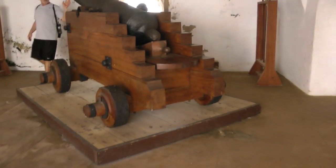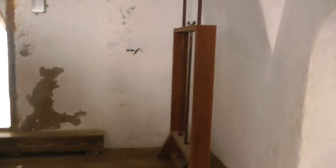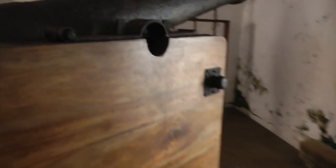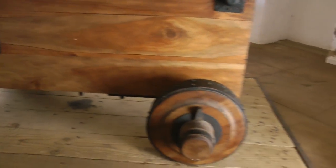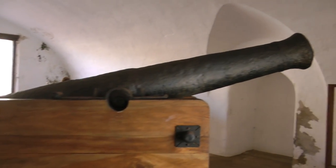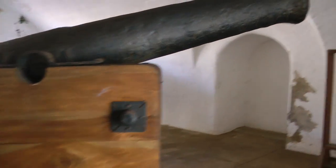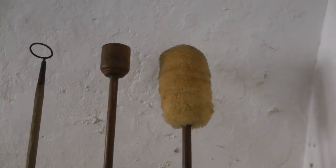Watch your head, this is a cannon. And this looks like the tools are loading it.